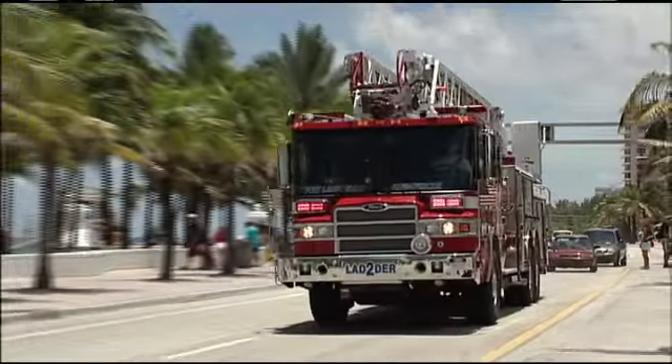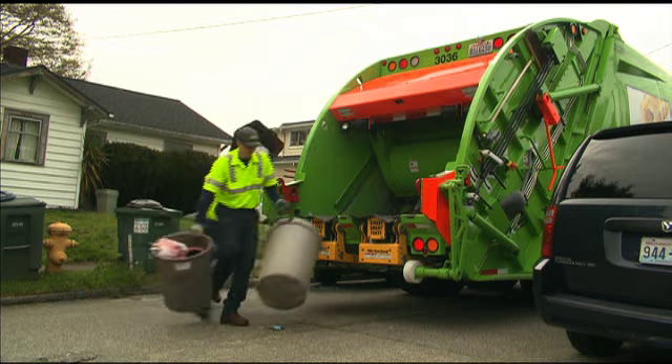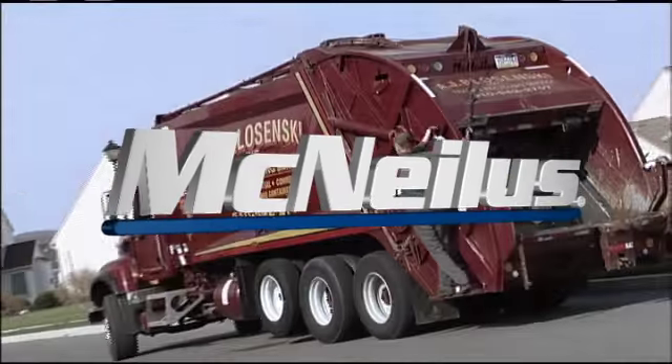Whether responding to a four-alarm blaze, keeping the runways open at the world's busiest airports, or making sure your garbage is collected every week without fail, you have our guarantee that only the finest steel goes into the products that bear the McNeilus name.